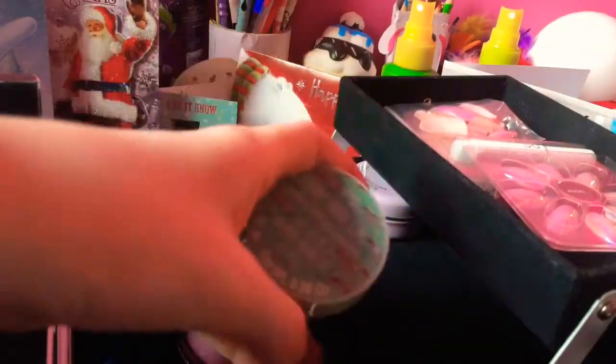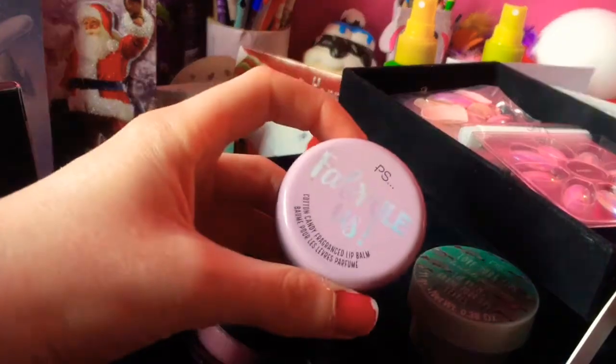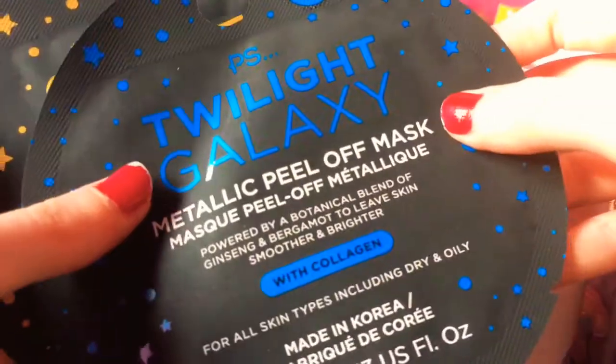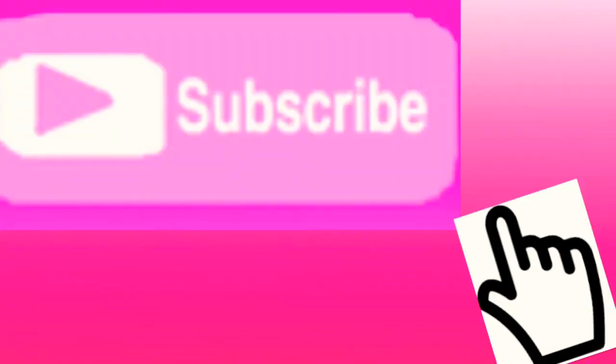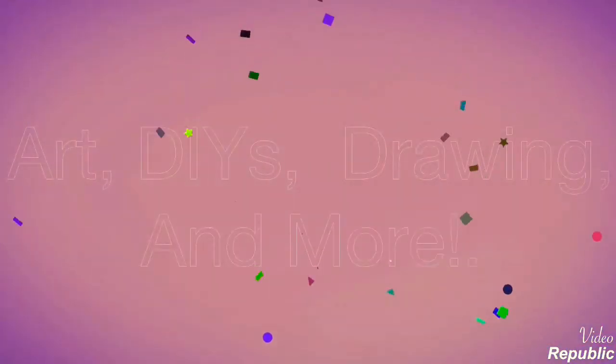Thank you so much everyone who watched. I'm really happy with everything I got and I'm really thankful for everything. I hope you have a great Christmas. I really hope you enjoyed this video as much as I did. If you did, then make sure to smash that like button and subscribe. Thank you so much. I'm Katie's Crafts. Bye.